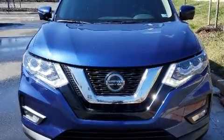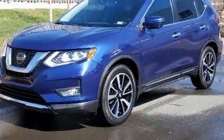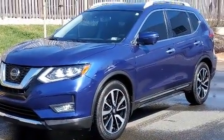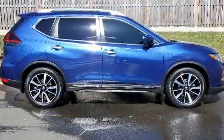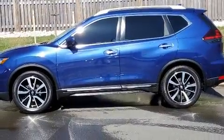Treat yourself to a test drive in the 2019 Nissan Rogue with fewer than 35,000 miles on the odometer. This four-door sport utility vehicle prioritizes comfort, safety, and convenience. Smooth gear shifts are achieved thanks to the 2.5-liter four-cylinder engine, providing a spirited yet composed ride and drive.